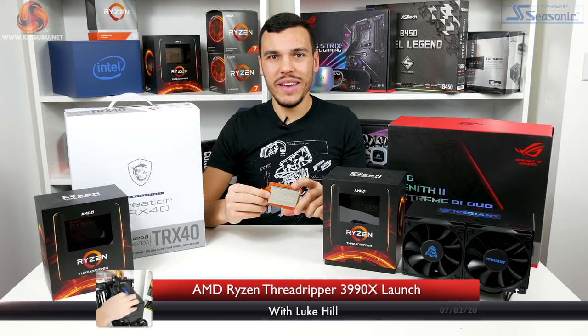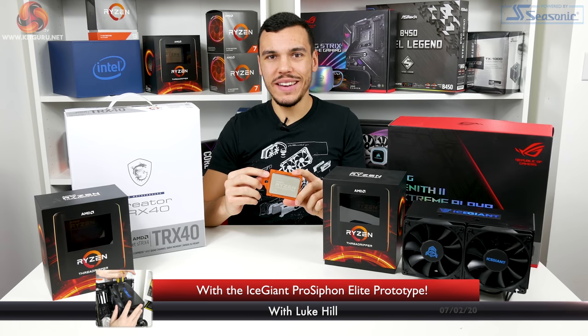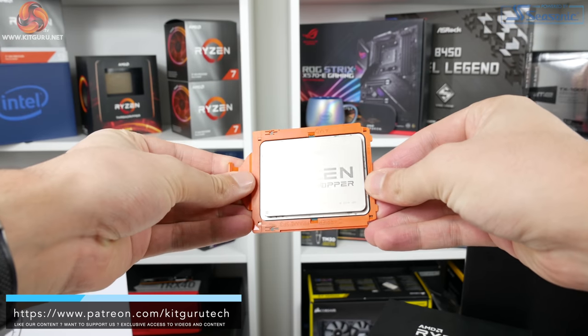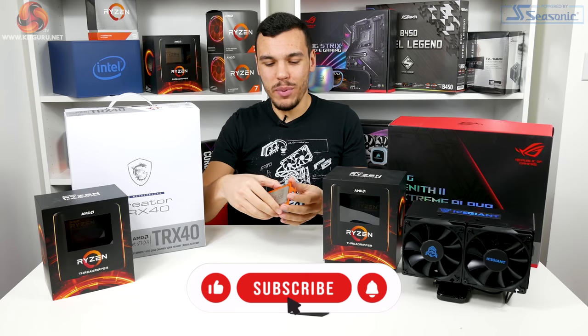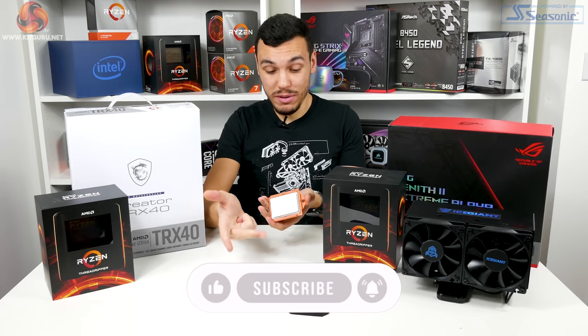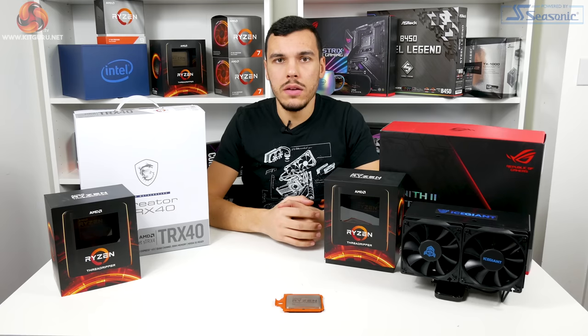What is up guys, this is Luke Hill and this is the new Ryzen Threadripper 3990X — the 64-core, $3,990 beast. Yes, we're going to take a look at it. So before I break this processor that costs more than my laptop, my TV and my phone combined, I'm going to put it down and then we'll go into more details.